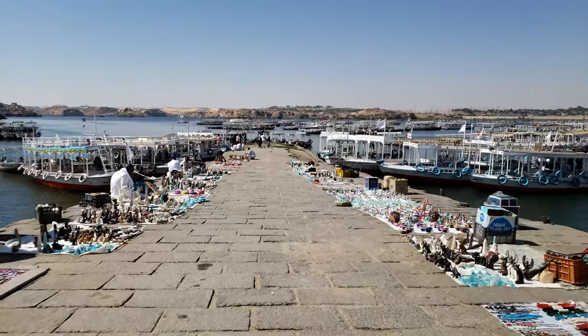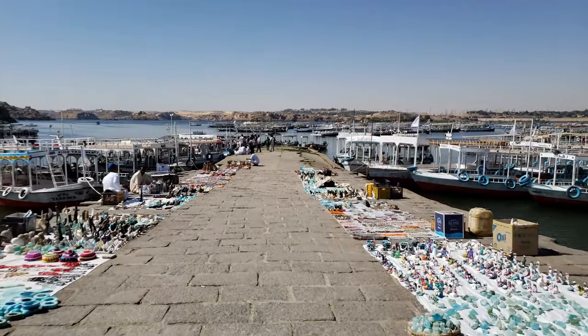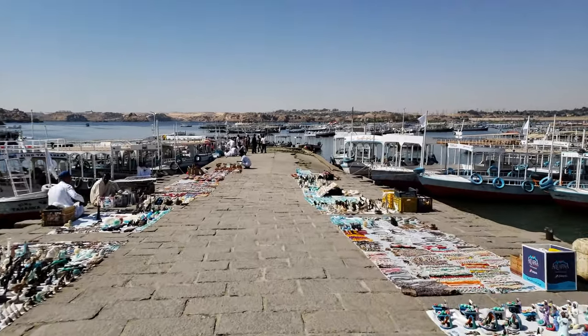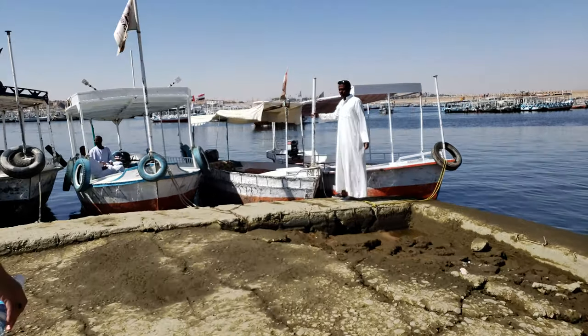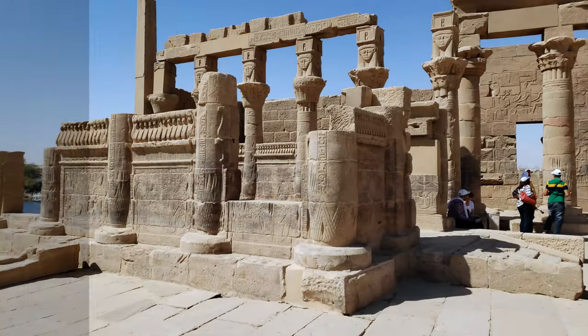We are at the Aswan High Dam — you can see Lake Nasser behind me. We're not allowed to shoot a lot over here because it's a heavily militarized area, but just wanted to give you a quick view of this dam. Our second stop for the day is Philae Island, which is a short boat ride of around 15 minutes from the mainland. This island has four temples and one monastery, and these are some shots taken while crossing over.